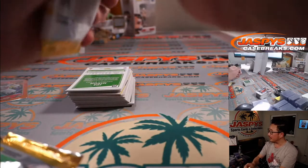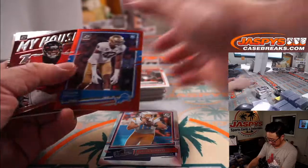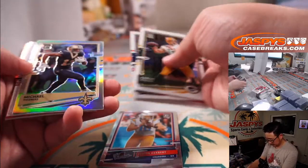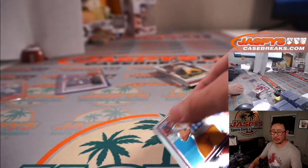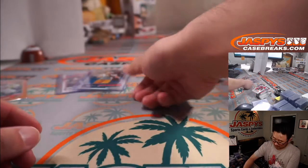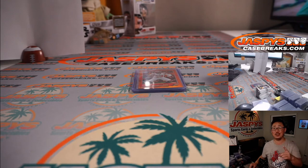Come on, YouTube. There's Justin Herbert, the rookie insert. Joe Burrow, rated rookie. Grant Delpit, John Elway, and Lamar Jackson. So we've got a Joe Burrow rated rookie base — AFC North, Corey with that one. And Justin Herbert for the AFC West, that'll be for Ben. That was a quick little break of Donruss Optic Football Hybrid Edition, Random Division Break number three. I'm Joe for jaspiscasebreaks.com. I'll see you next time for the next break. Bye-bye.